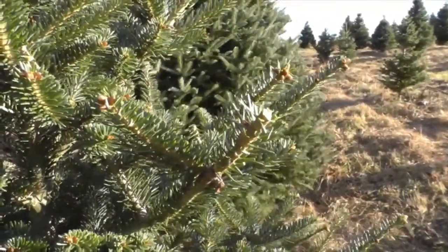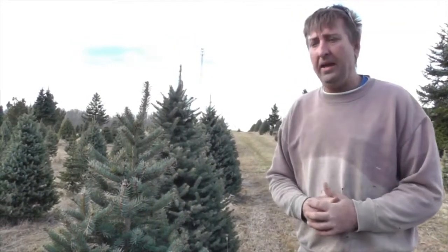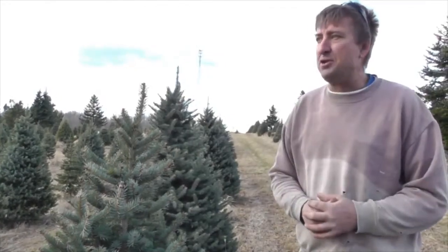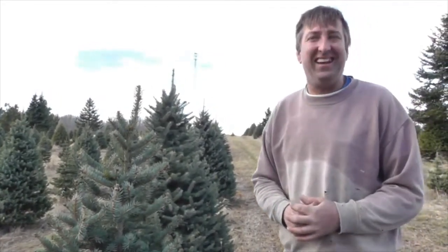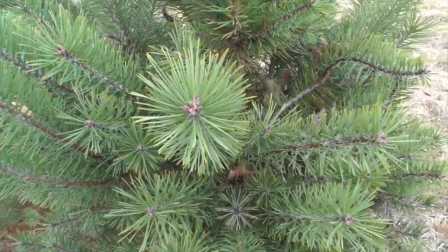That's why we offer a variety. We have about seven different species. People like them short, tall, fat, skinny. That's a nice thing about this — there's something for just about everybody.